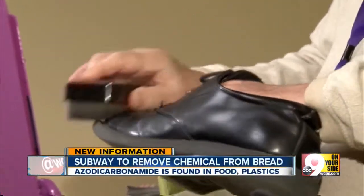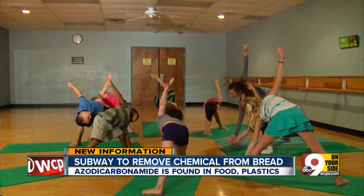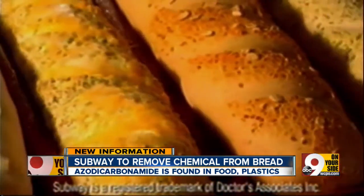New tonight, sandwich giant Subway makes a major announcement. A dough conditioner — an ingredient that's also found in yoga mats and other plastic products — is being removed from their bread. It's found in both shoe rubber and yoga mats, and soon it will be missing from the bread on your Subway sandwich.